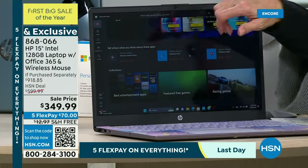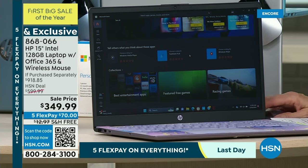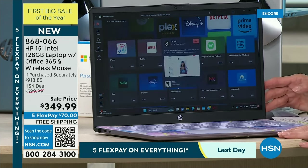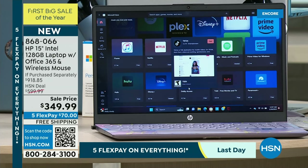You can do Zoom calls for work. You can do Zoom calls with grandma and see everybody. You can do so much with this computer that you typically would only find with much more expensive computers. This is an awesome opportunity to upgrade.